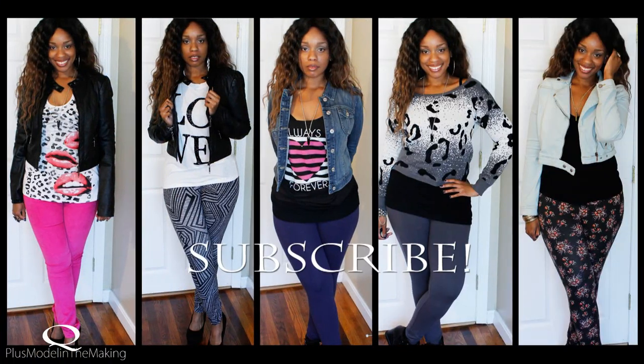So that's all five looks. Definitely subscribe, and let me know which look was your favorite. Thank you guys so much for watching, and I'll see you soon. Bye guys.